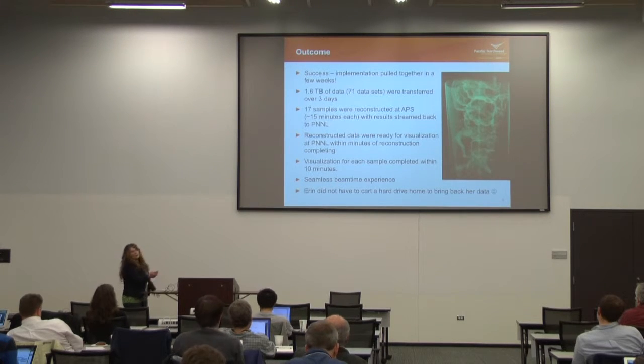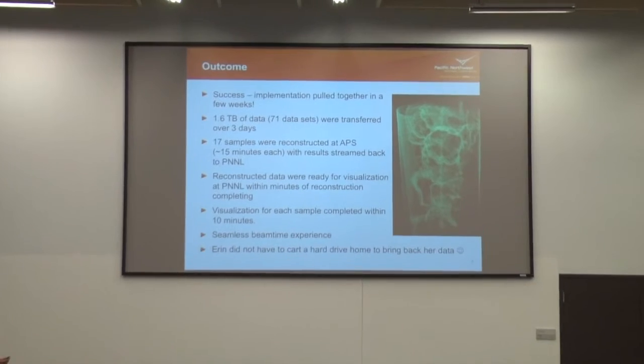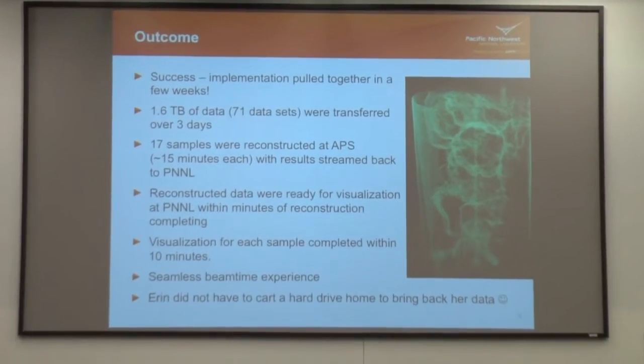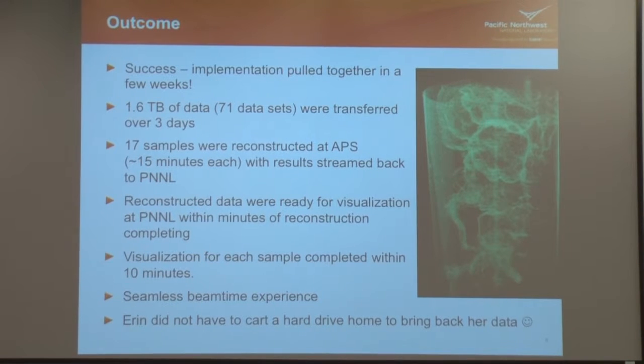Overall, everybody was super happy. Erin was telling everyone at PNNL how great it was. Considering we threw it together in a couple of weeks, I was super happy from a programmer's perspective. In three days, we transferred 1.6 terabytes of data — 71 data sets.